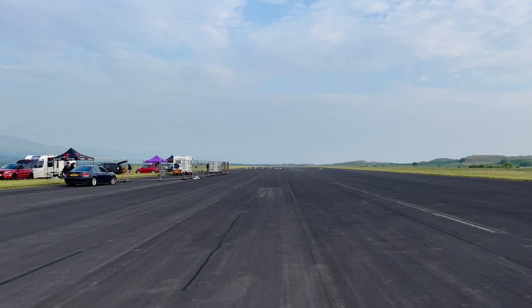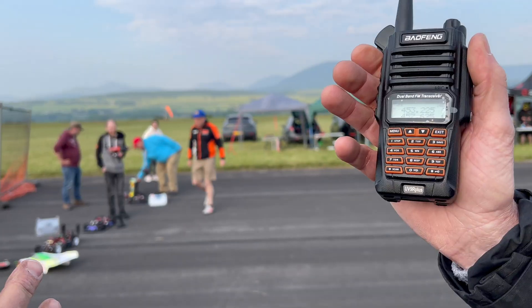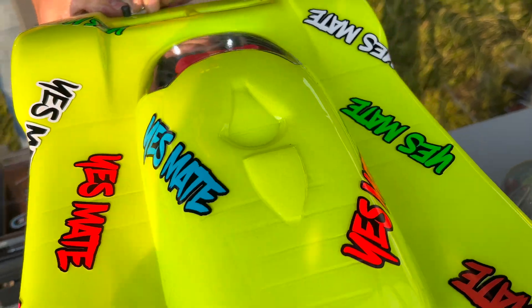174.3 on 4s — guys, that is astonishing. 4s and 174, that's crazy! So here we've got Rob's dual 2s car.